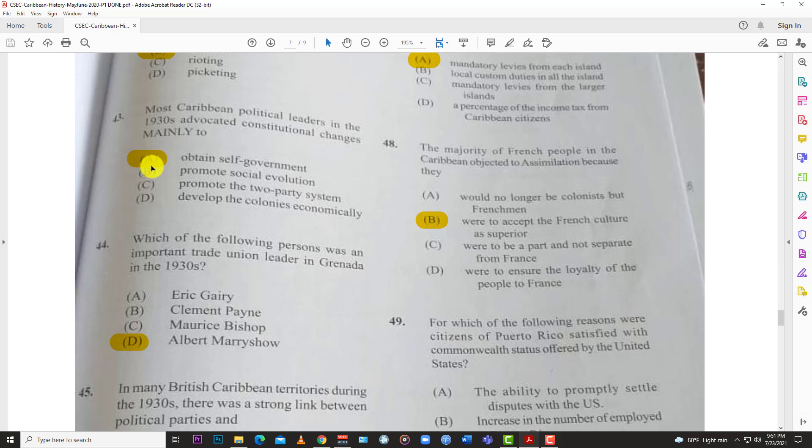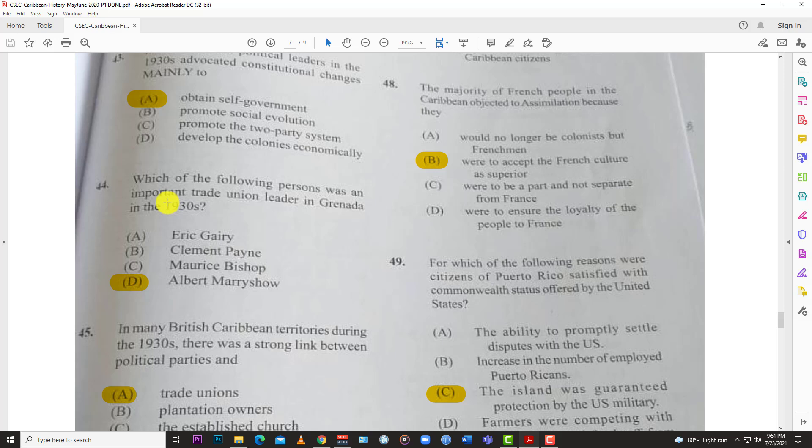Number forty-three: most Caribbean political leaders in the 1930s advocated constitutional changes mainly to A, obtain self-government. They were trying to move towards independence. Number forty-four: which of the following persons was an important trade union leader in Grenada in the 1930s? The answer is D, Albert Marryshow.